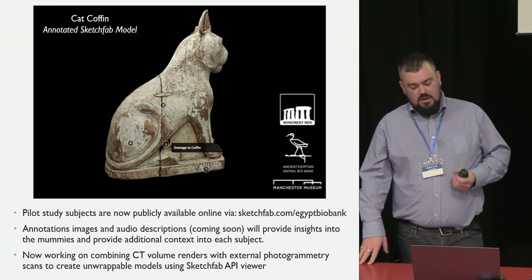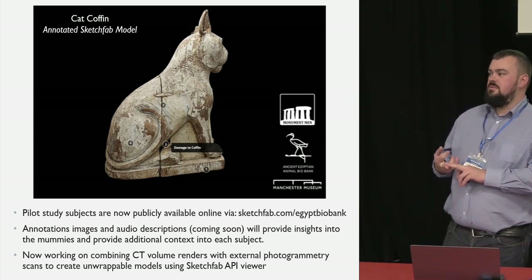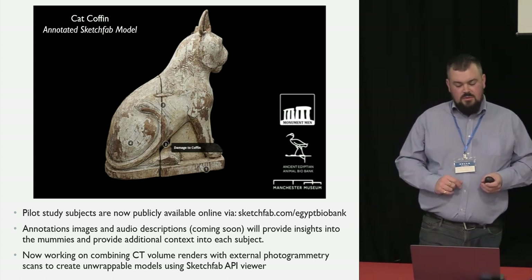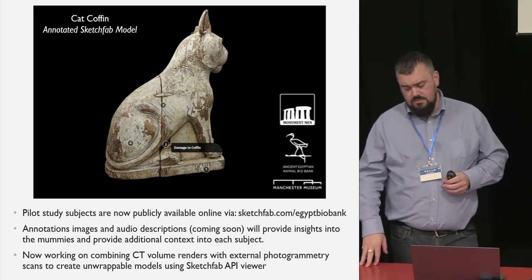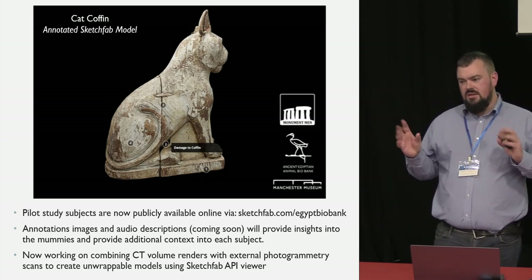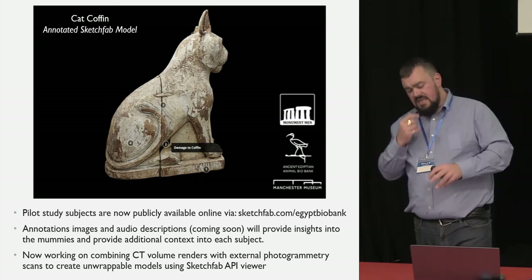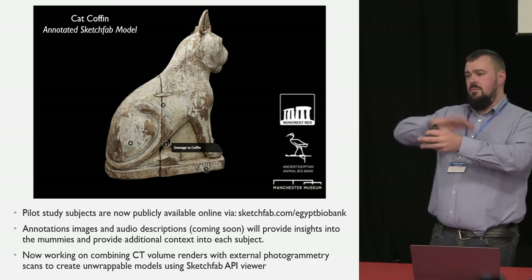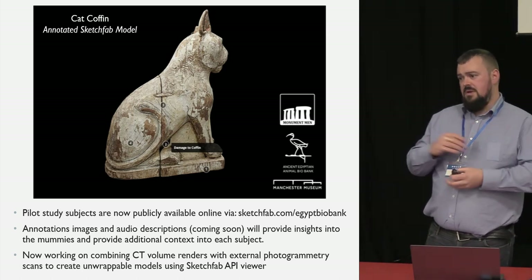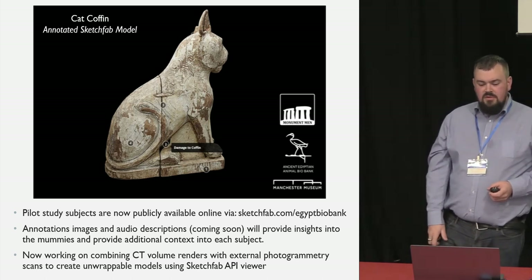We're now working on developing audio descriptions — a curatorial description, a lead researcher description, and one from me as a photogrammetrist. We're also developing Sketchfab's API viewer, where you can create transparent multi-layered models. We're looking at combining an external photogrammetry scan that's highlighted and annotated, then using the API viewer to remove that layer and virtually unwrap the mummy — taking internal materials from a CT scan or volume render and moving inwards so people can see the mummy in stages of how it was created or what it's made up of.